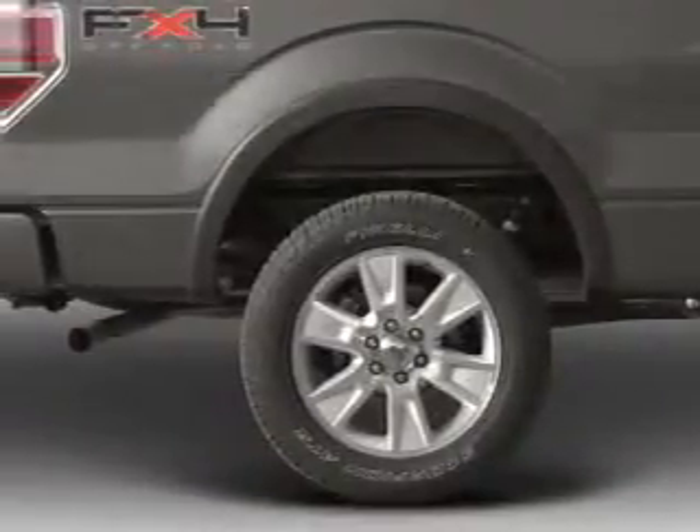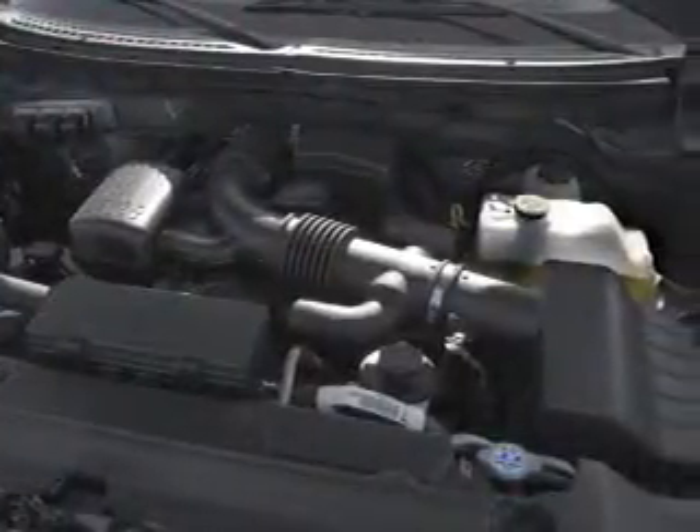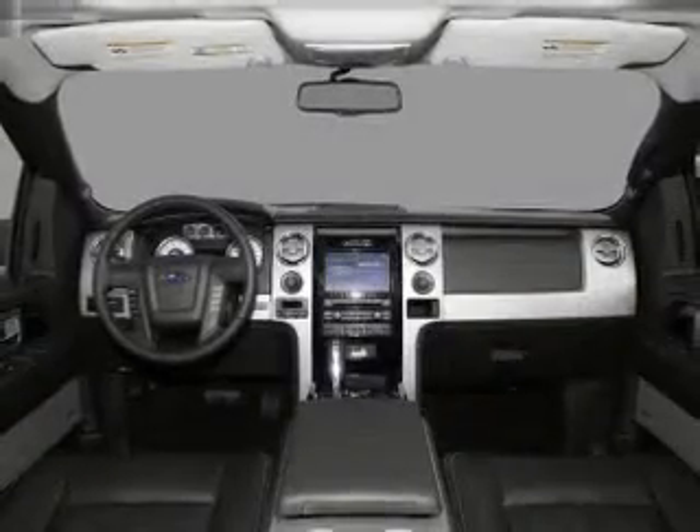Power windows, cruise control, Bluetooth wireless, an AM/FM stereo with multi-disc CD player, power mirrors, power steering, and an adjustable tilt steering wheel.